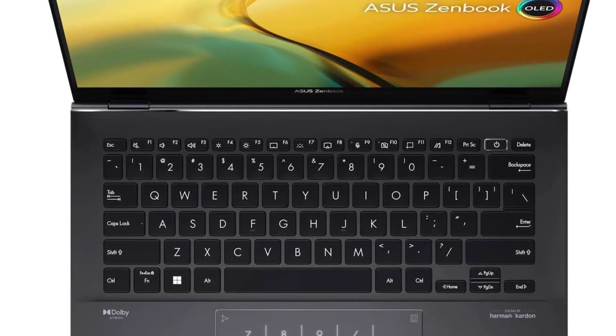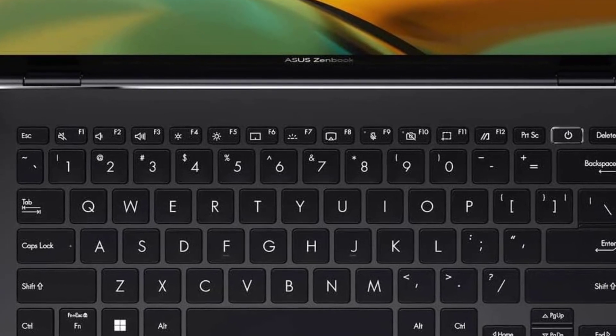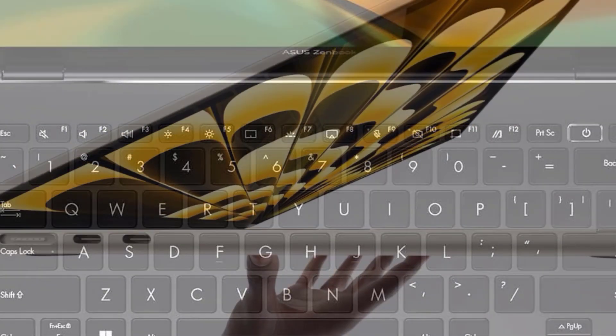Its affordability doesn't compromise on premium features or performance. Engineered for effortless mobility, it seamlessly handles demanding tasks while upholding its premium design.